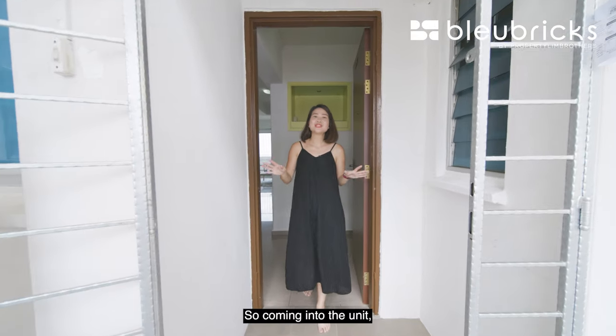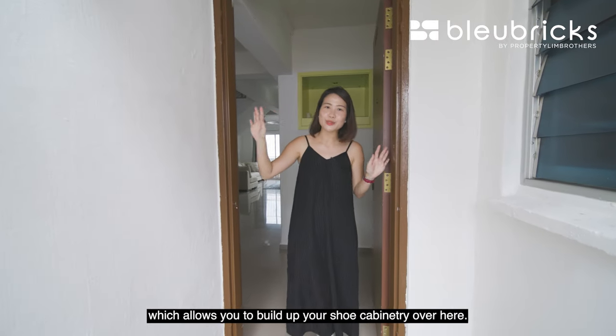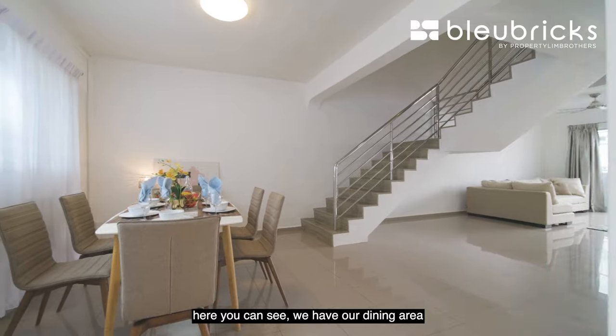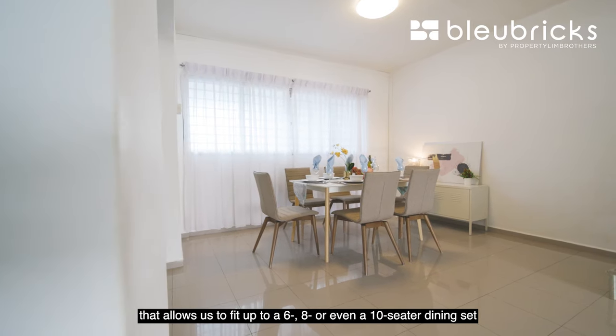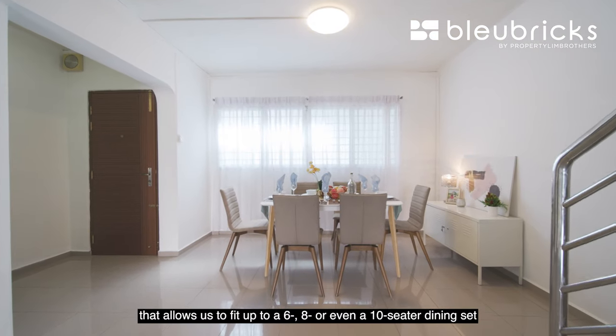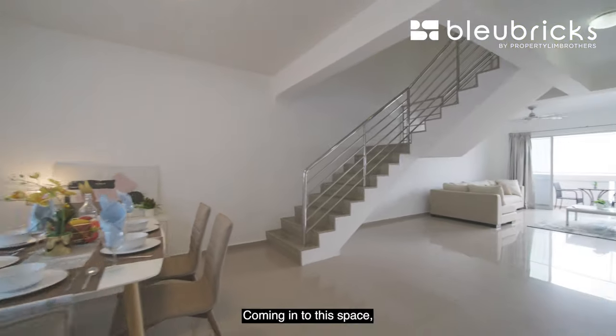Coming into the unit, we have this small corner foyer area which allows you to build up your shoe cabinetry here. Entering into the unit, here you can see we have our dining area designated over here — very spacious, allowing us to fit up to a 6, or even an 8 or 10-seater dining set if you were to put a round table in this space.